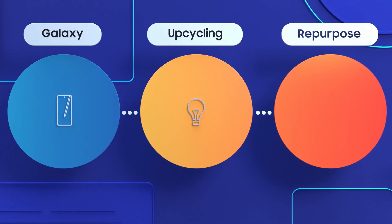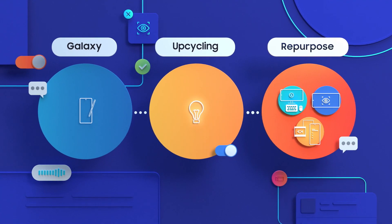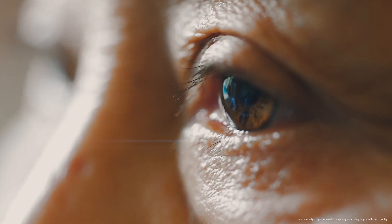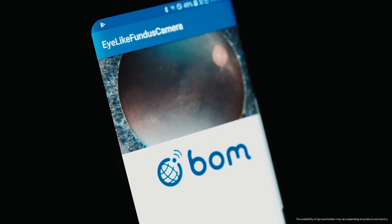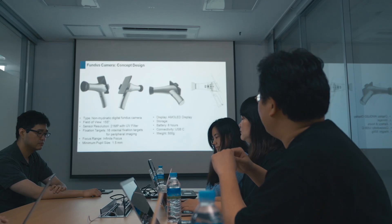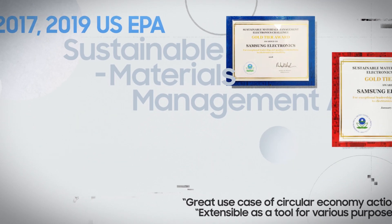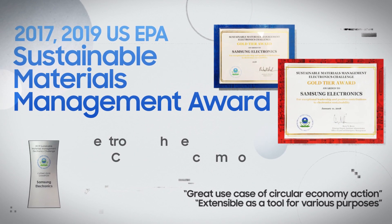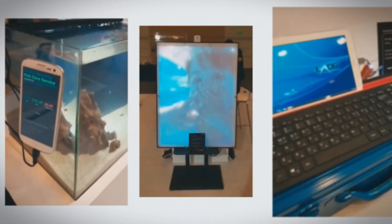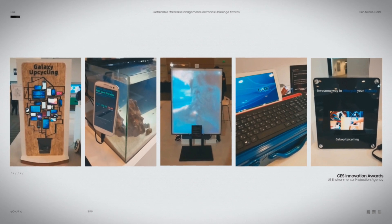Samsung's Galaxy Upcycling program does exactly this and reimagines used phones into new roles. For example, last year Samsung created portable eye-exam devices with Galaxy phones for organizations in need. The Galaxy Upcycling program has won awards for its innovative approach to sustainability from the U.S. Environmental Protection Agency, among other organizations.